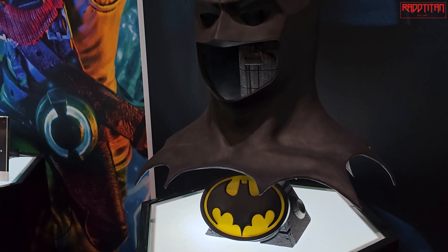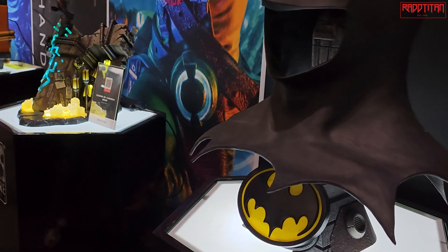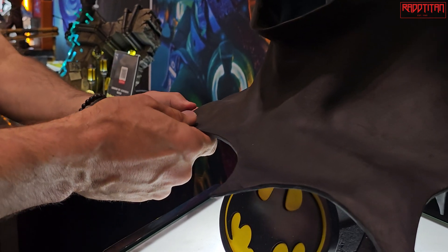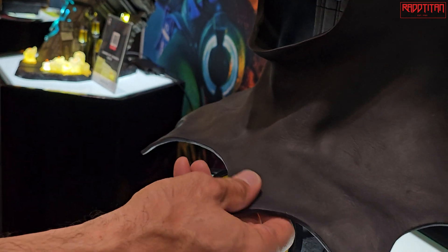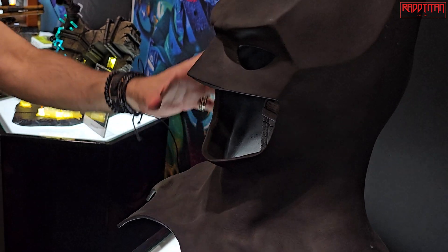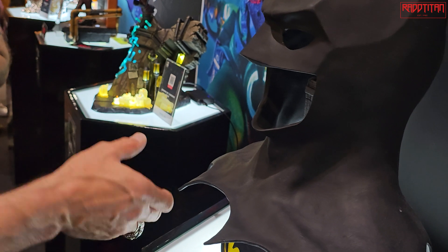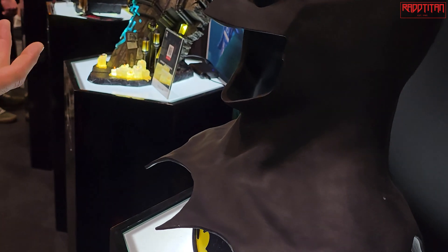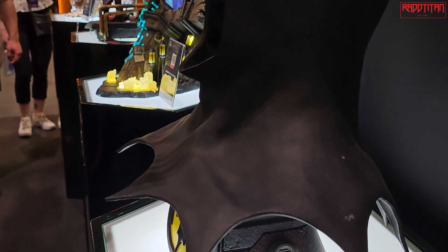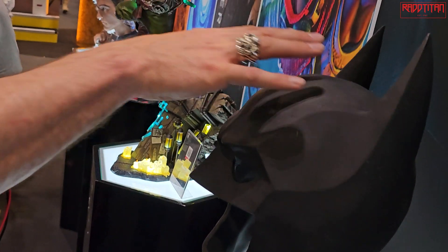We had a chemist come in and create a new poly-based material that we could cast, but keep soft — it kind of feels like a car tire. Originally it would have been foam latex, which of course falls apart. This poly-based material is soft, won't degrade, and the color is actually built into it, so there's no painting on it — it comes out this way.